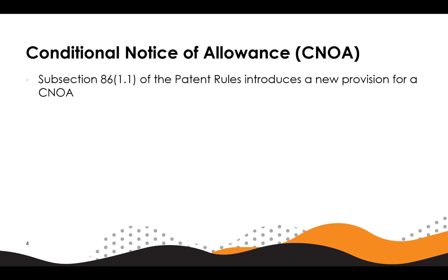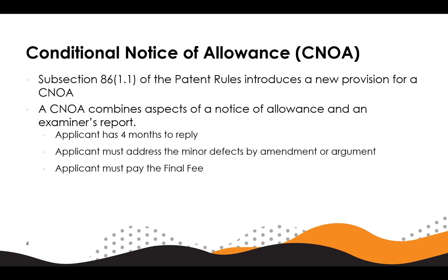We'll start off with conditional notices of allowance or CNOA for short. This new provision is introduced by subsection 86(1.1) of the patent rules. It'll be applicable to all patent applications as of October 3rd, 2022. In essence, a CNOA combines aspects of a notice of allowance and an examiner's report. The CNOA requires that the applicant address only the remaining minor defects identified, either by making certain amendments to the application to correct the defects, or by submitting arguments as to why the application complies with the patent act and patent rules.